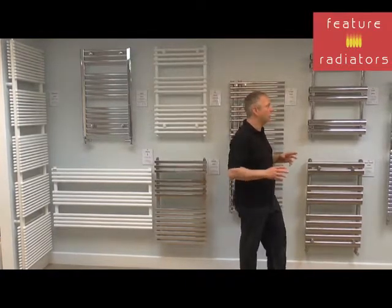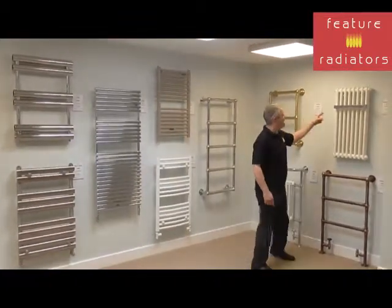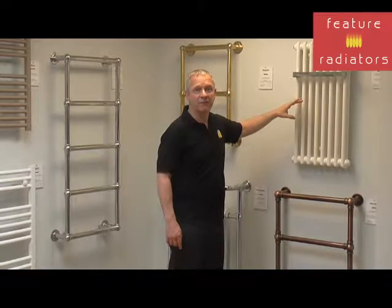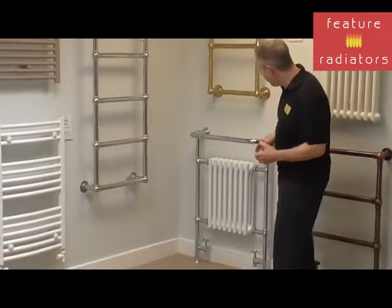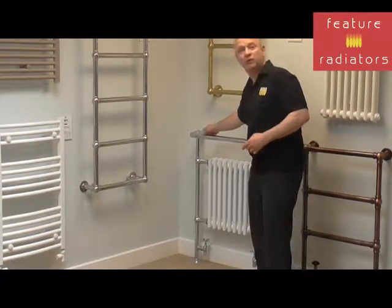Another good option would be to go for a radiator with a towel rail option. For example, our Classic towel rail, where you can add more rails as you desire. Or if you want something a little bit more traditional, we've got radiators like the Brammer, which has a radiator insert to provide the heat and a bar to hang the towels from.